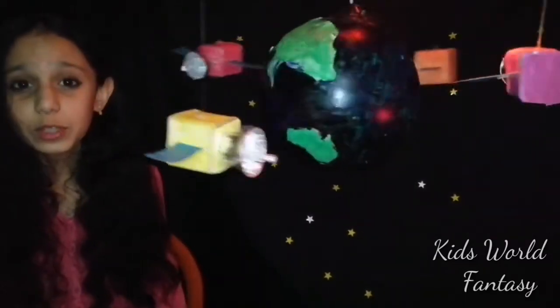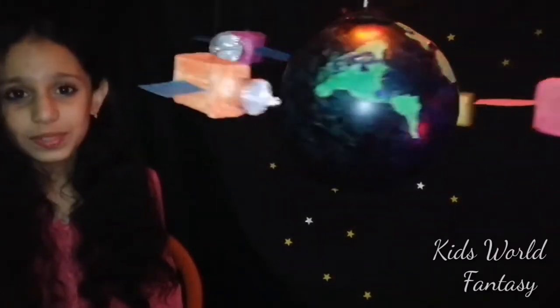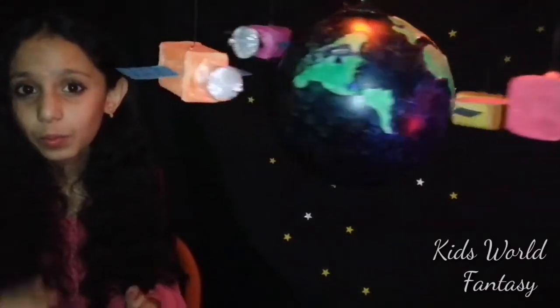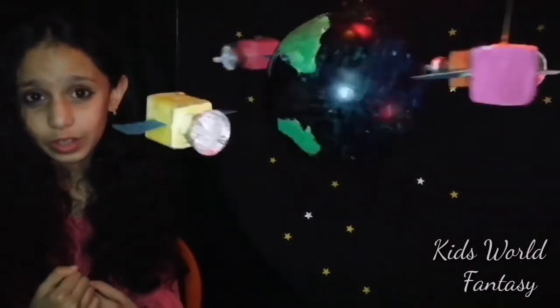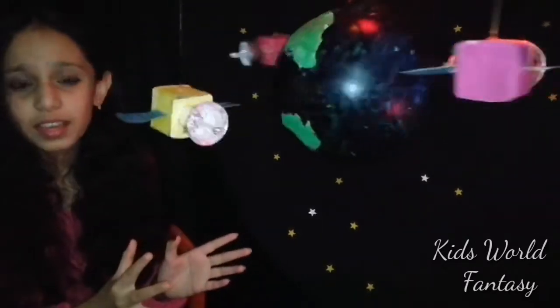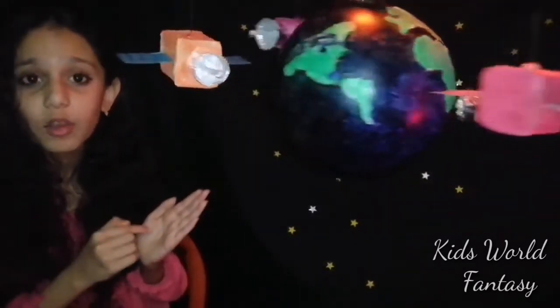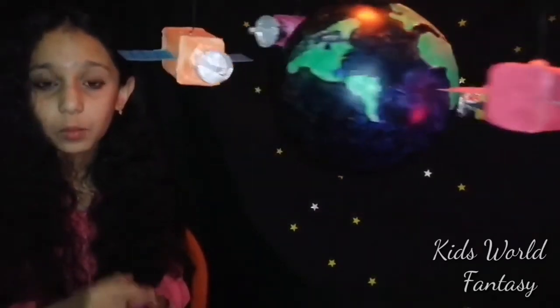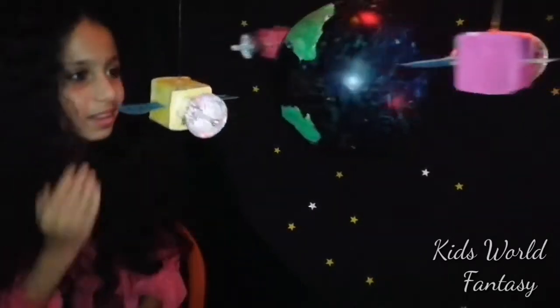Satellites can be used for different jobs. They help scientists study the Earth so that we can also learn about it. They are helpful for so many things. If we open our phone and get online maps, they know where we are and where we want to go. How? The satellites.